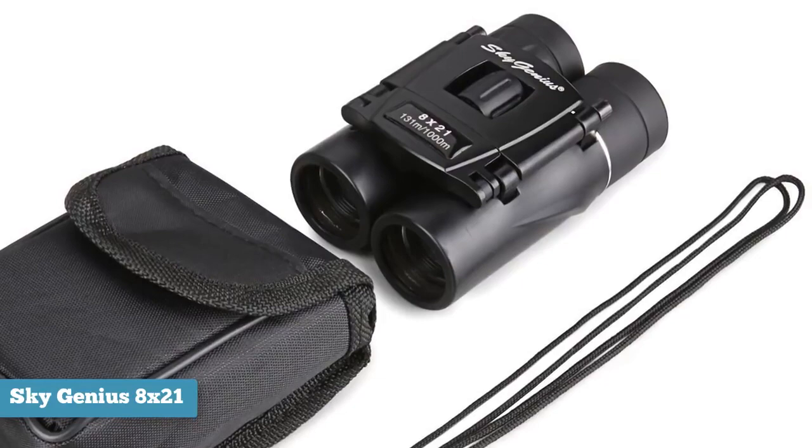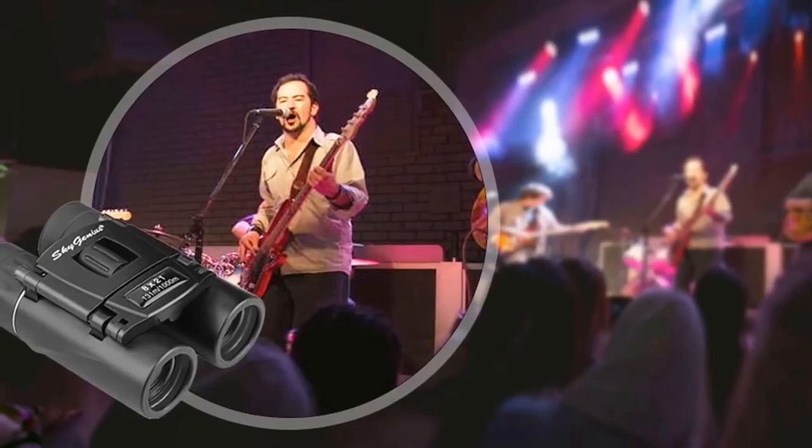Weighing in at 1.8 pounds, these are highly compact and ideal to carry anywhere. If this is your first time on this channel and you like this video, we do all kinds of reviews aimed at helping you select the best products. If you don't want to miss anything, please consider subscribing.